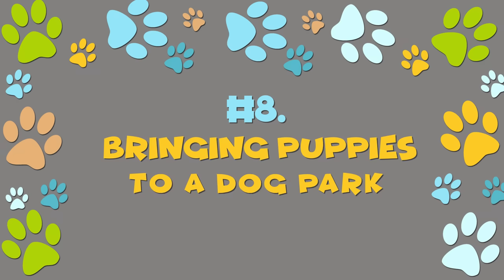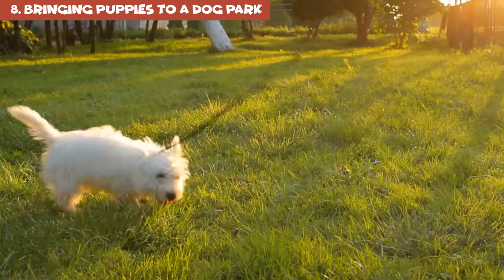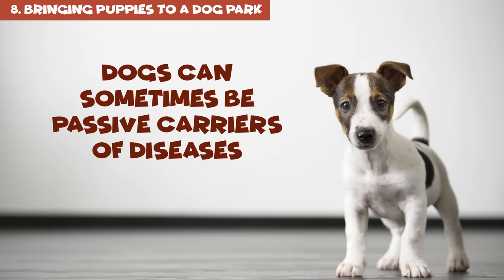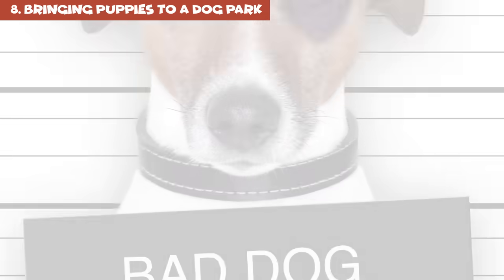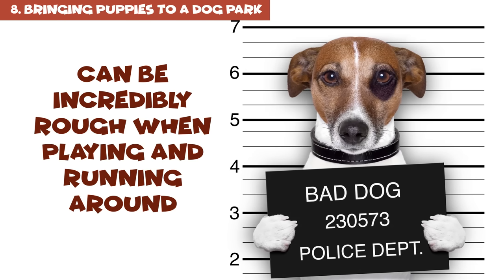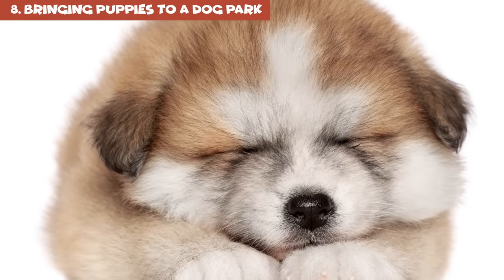Number 8: Bringing puppies to a dog park. Dogs are very social, but think twice before taking a small puppy to a dog park. To begin with, dogs can sometimes be passive carriers of diseases. Secondly, grown-up dogs, especially large ones, can be incredibly rough when playing and running around — they may inadvertently scare or even accidentally hurt your little pup.